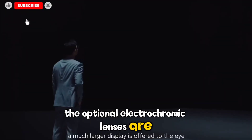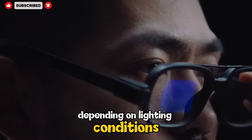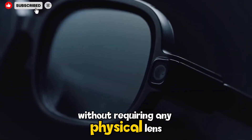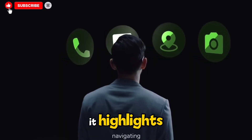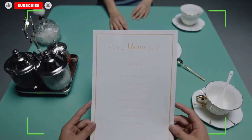The optional electrochromic lenses are a clever touch, shifting tint electronically depending on lighting conditions and turning the glasses into adaptive sunglasses outdoors without requiring any physical lens swaps. It's a small feature, but it highlights Xiaomi's attention to real-world usability rather than gimmicks.